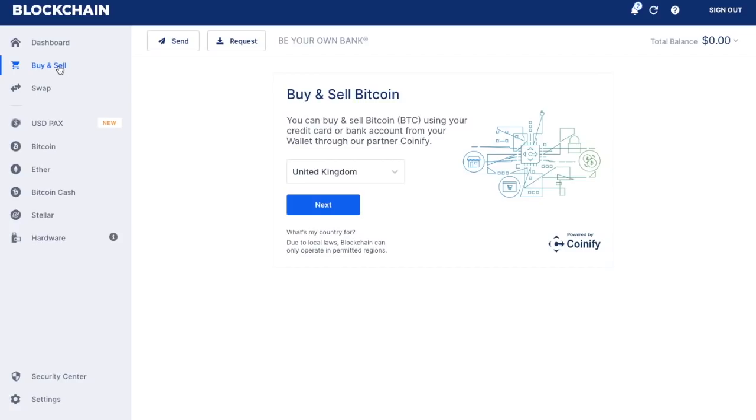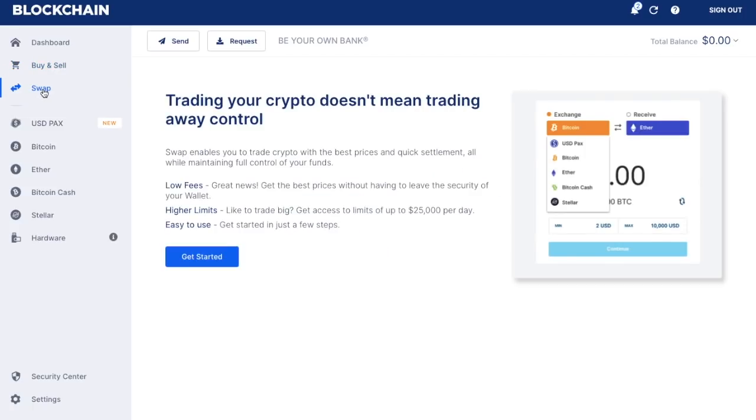You also have a 'Swap' feature. Swap is almost like a simple exchange — there are different ways you can exchange crypto. So say, for example, you had some Bitcoin and you wanted to try out some Ether, you can simply swap Bitcoin for Ether using blockchain.com. If you were interested in other altcoins that aren't available on blockchain.com, you'd want to use an external exchange such as Binance or Bittrex. I do have videos for those as well, available in this series.